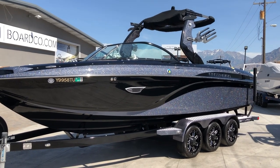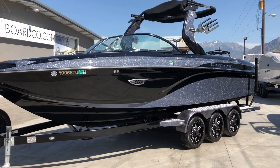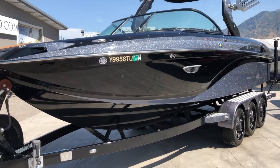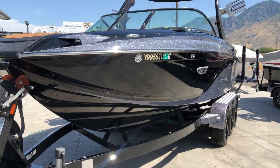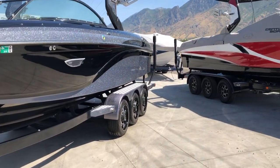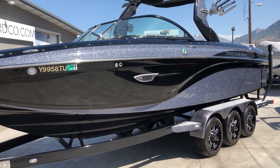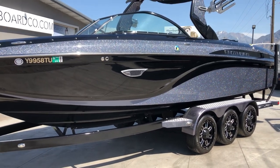Hey everybody, this is Mitch from BoardCo and today we are going to take you around this 2016 Centurion RI-237 that we just had come available here at BoardCo. This boat is kind of special — it holds a special place in our hearts here. This boat was the centerpiece boat that we had at the Utah Boat Show for 2016. So it is absolutely gorgeous, absolutely loaded, in mint condition, and is just an unbelievably awesome boat.